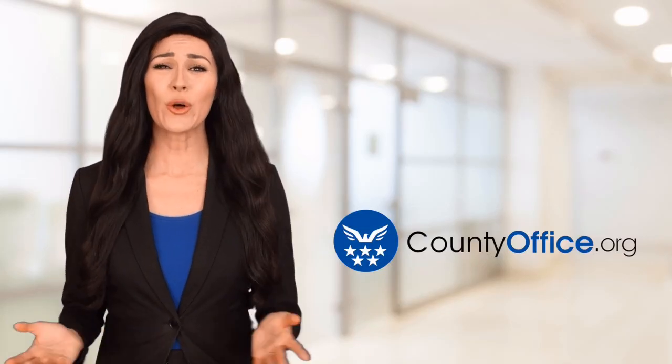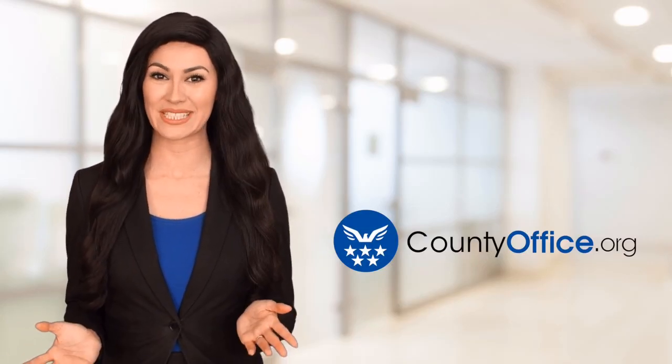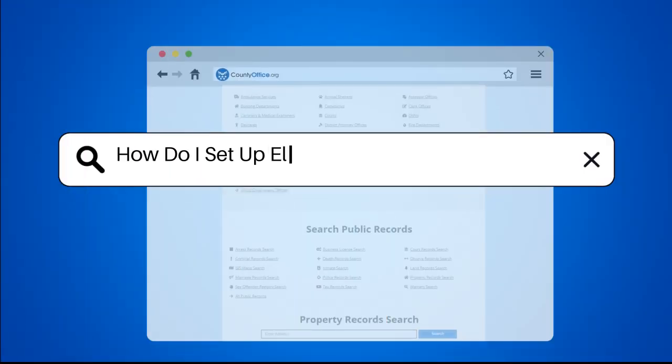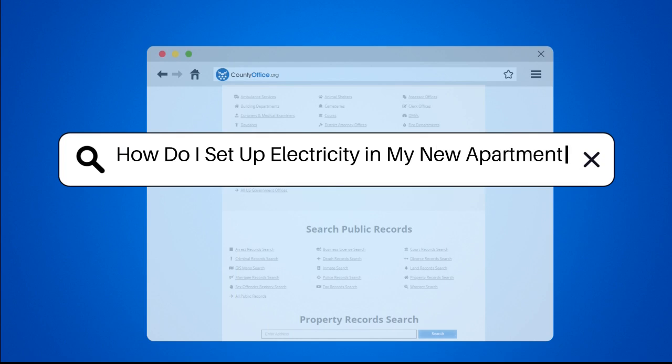Welcome to County Office, your ultimate guide to local government services and public records. Let's get started. How do I set up electricity in my new apartment?